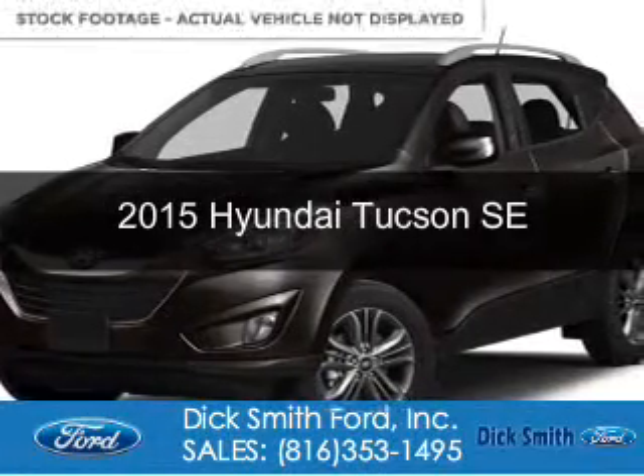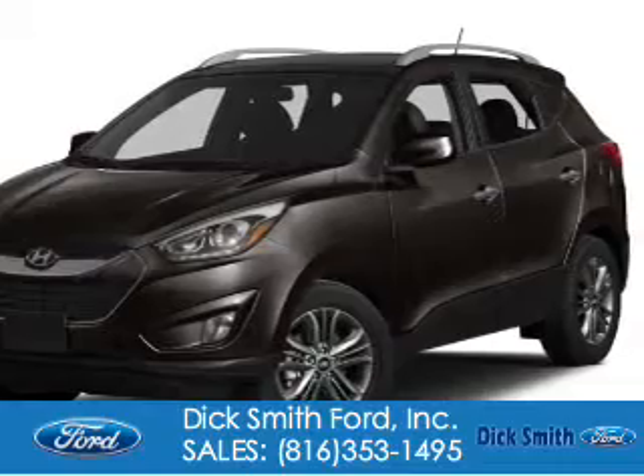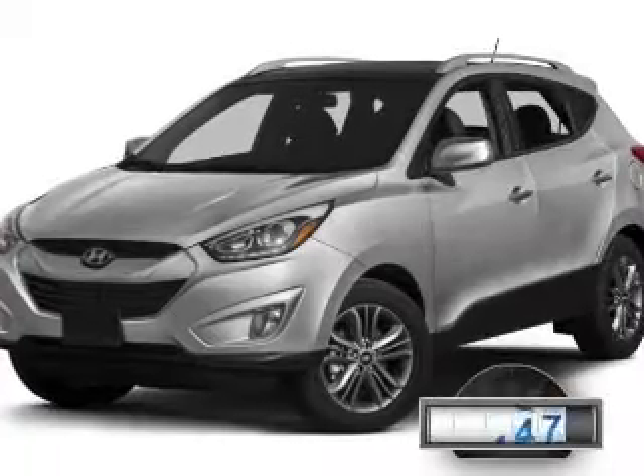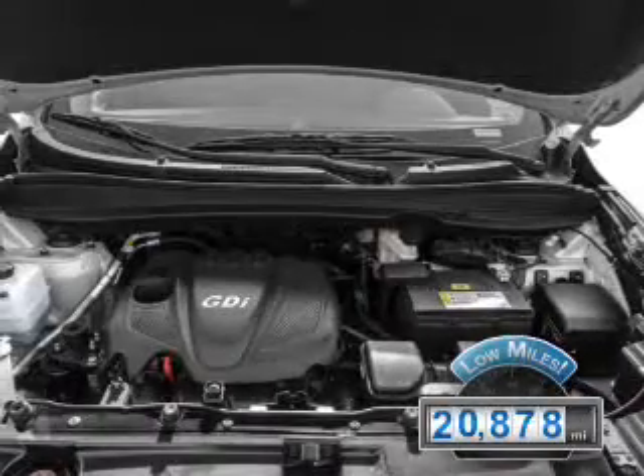This is a used 2015 Hyundai Tucson. It's powered by front-wheel drive, a 2.4-liter four-cylinder engine, and a six-speed automatic transmission. With fewer than 25,000 miles, this vehicle has a long road ahead.